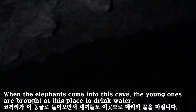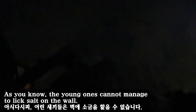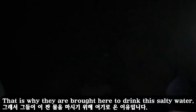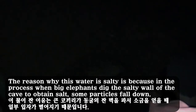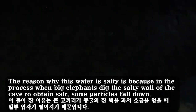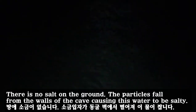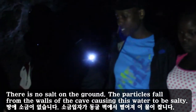When the elephant enters this cave, the young ones are brought to this place to drink water. This water is salty. As you know, the young ones cannot manage to lick salt on the wall, so they are brought here to drink this salty water. The reason this water is salty is that when the big elephants dig the salty wall to obtain salt, some particles fall down, causing this water to become salty. There is no salt on the ground — the particles fall from the walls.